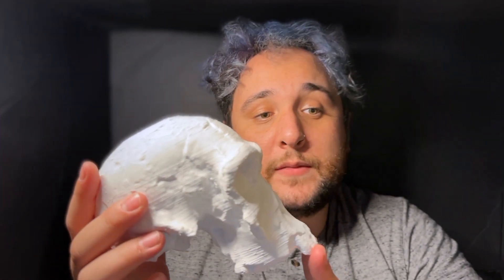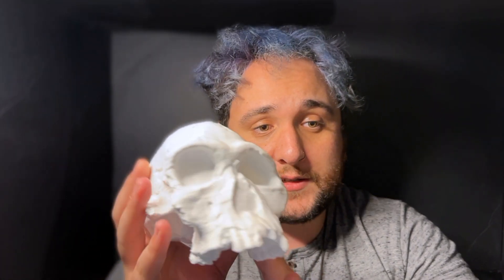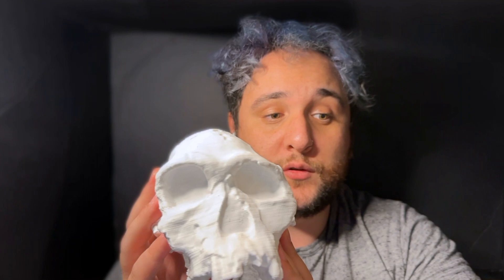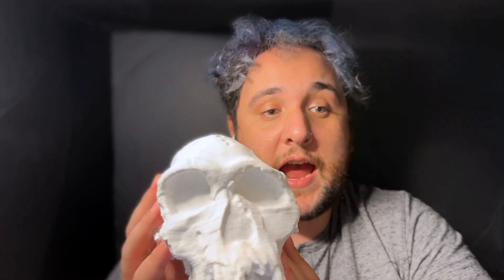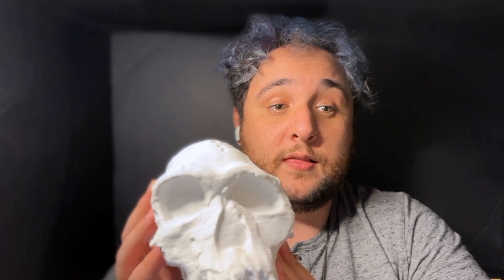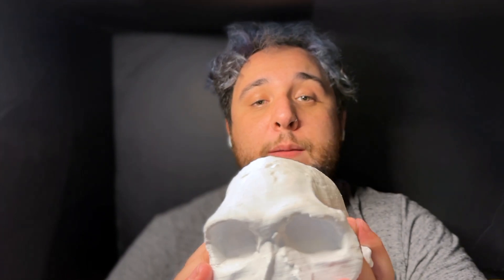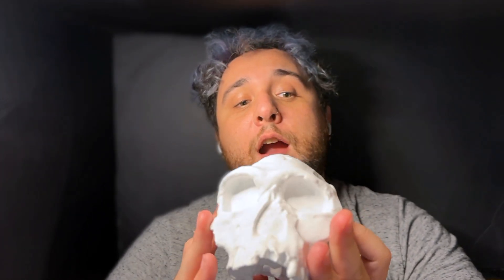The name Homo habilis means 'handyman' because they are believed to be the first toolmakers — at least stone toolmakers — since bone tools would not preserve as well as stone and we would not have a record of them as we do with lithics or stone tools. However, in much recent research, it has been shown that Homo habilis is probably not the first toolmaker, since we have tools from Lomekwi dating to 3.3 million years old, which is far out of the range of Homo habilis.